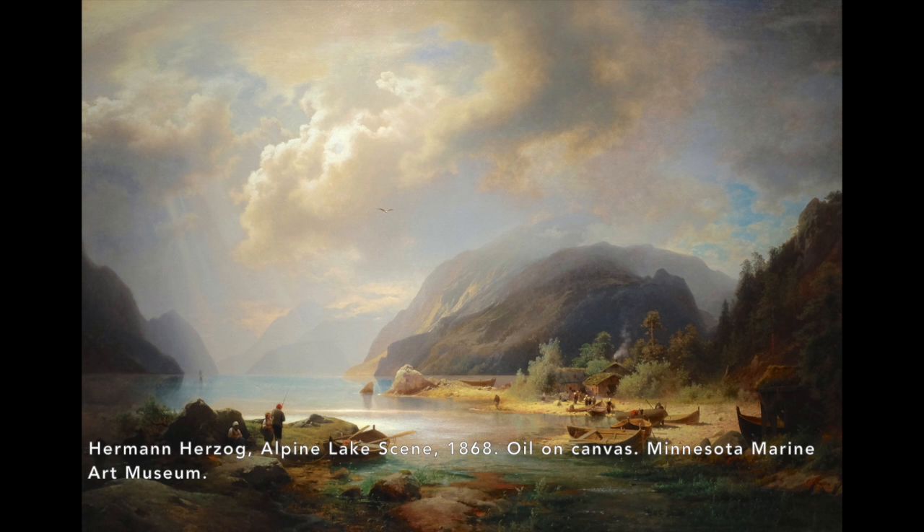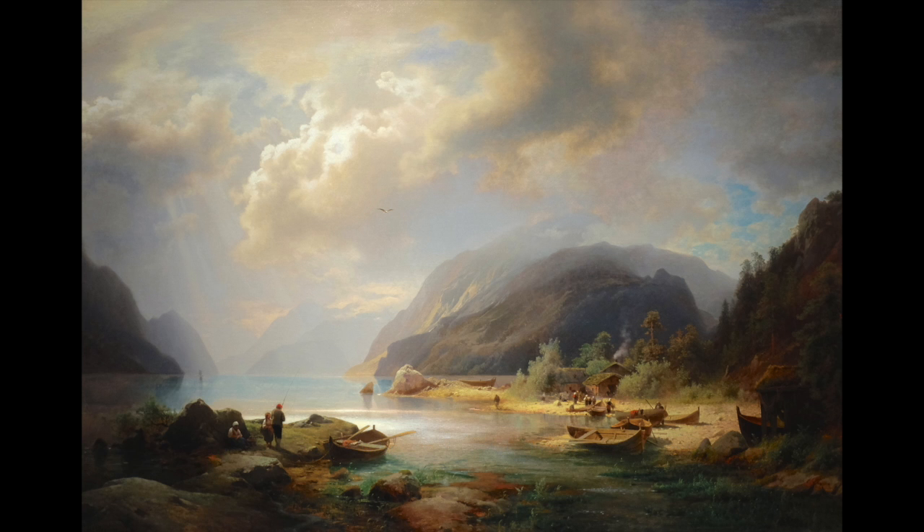This is Alpine Lake Scene by Herman Herzog. Notice the impressive sky in this painting. The clouds range in color, brightness, and intensity, which gives this sky a real sense of drama.